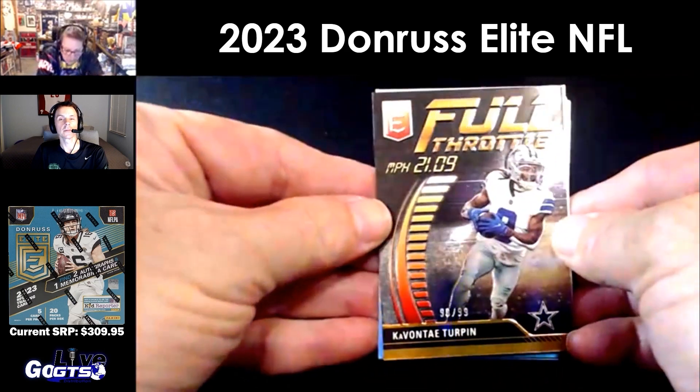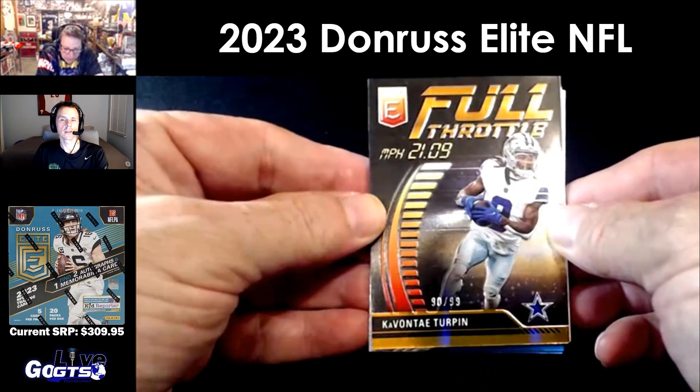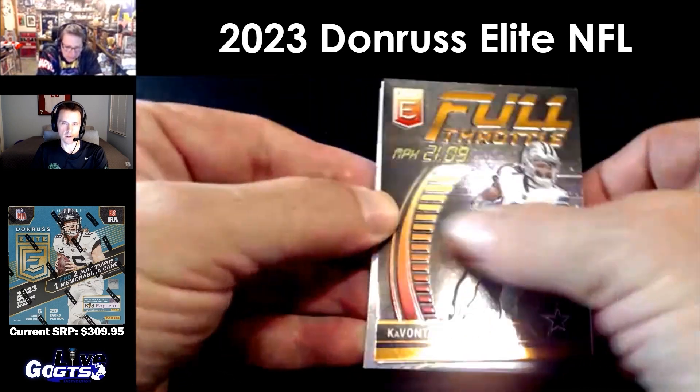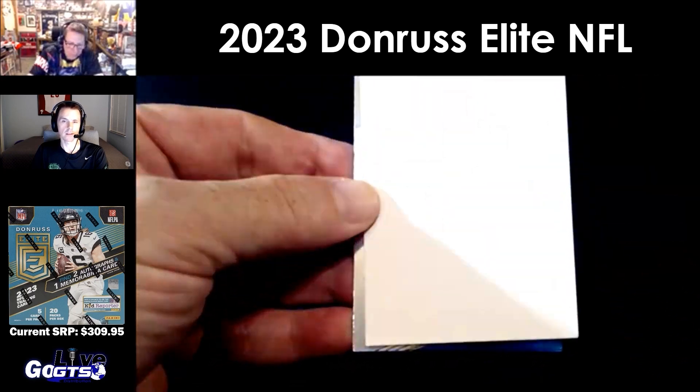Oh that's fun! KaVontae Turpin, number 90 of 99, Full Throttle — nice! And embossing too on that card. Super cool, really nice.